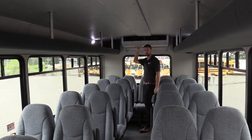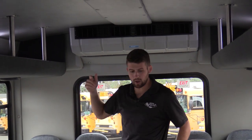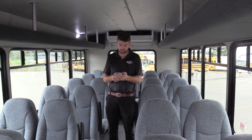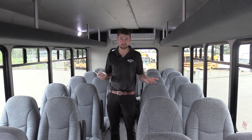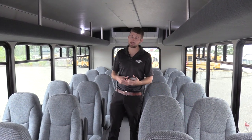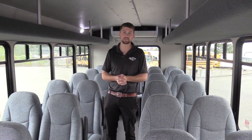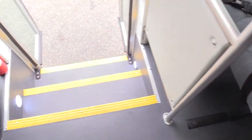In the rear we have a ceiling-mounted AC evaporator by Transair to keep it nice and cool. I do want to talk about the warranty on this — it does still have its warranty. The powertrain warranty is still valid until June of 2026, and the bumper-to-bumper warranty is until June of 2024. You're basically getting all the amenities and awesome features of a new bus, but still used. Pretty cool.